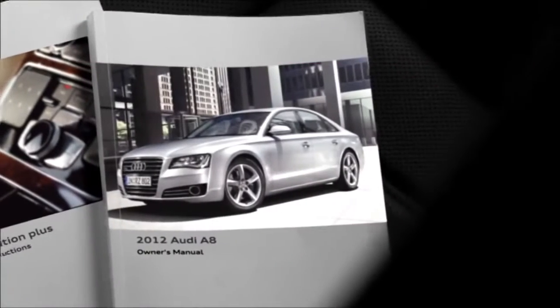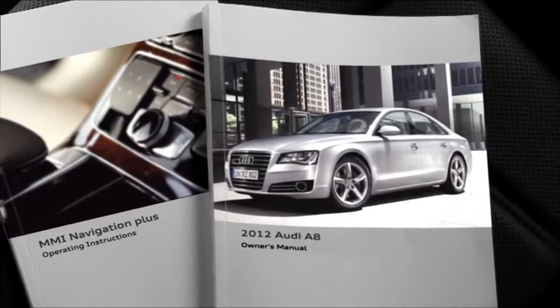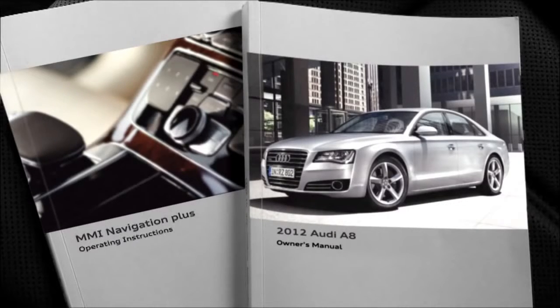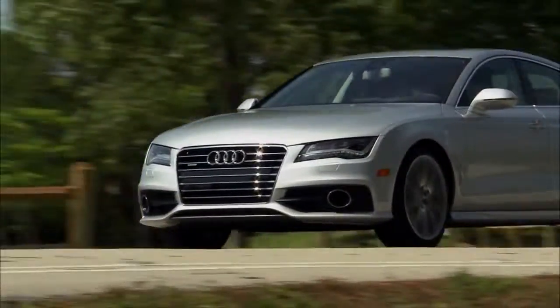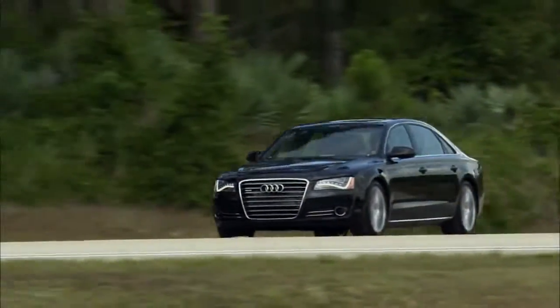For additional information about Audi PreSense, be sure to view the adaptive cruise control module on this website and refer to the owner's manual and MMI Navigation Plus operating instructions included in the glove box of your vehicle. Audi PreSense — just one more Audi exclusive feature designed to protect Audi occupants as well as other vehicle occupants on the road.